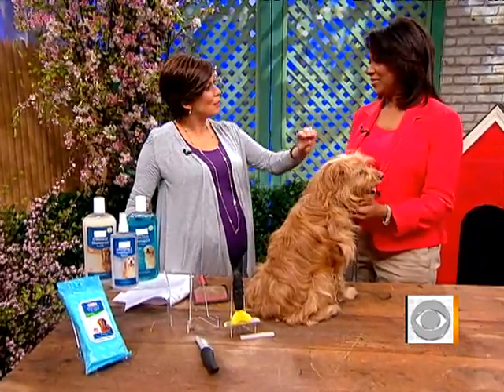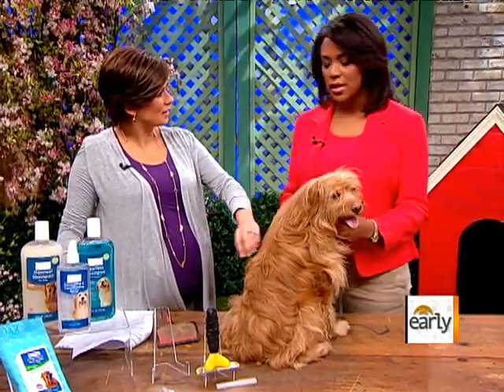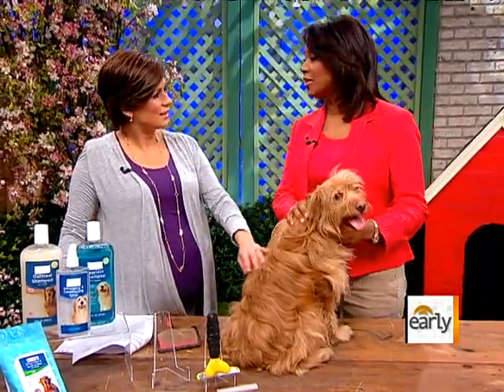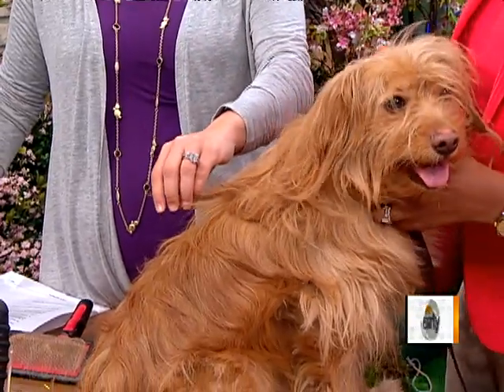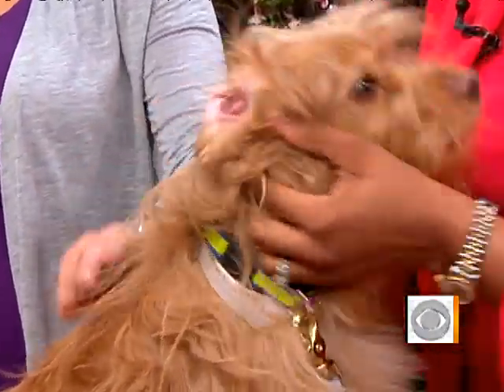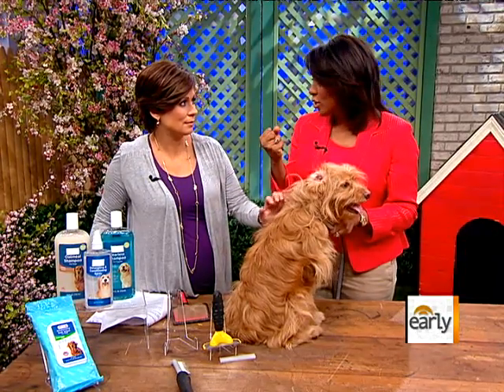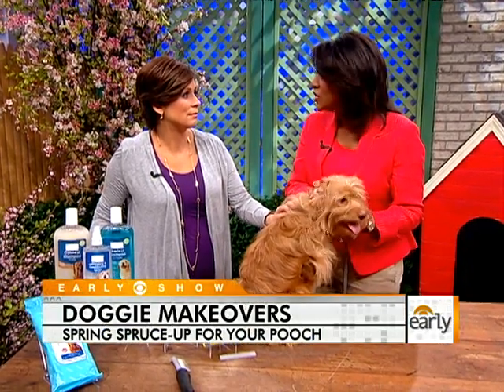A lot of people don't realize that brushing your dog is a key to overall health. This is Nova, who's from the Bide-A-Wee Animal Foundation here in New York — Nova does need a home. If you look behind the ear, there's a big mat of hair right here. Dogs that don't get brushed get matted. The mat traps dust, dirt, and moisture, which can cause bacteria to grow right next to the skin and cause skin infection.